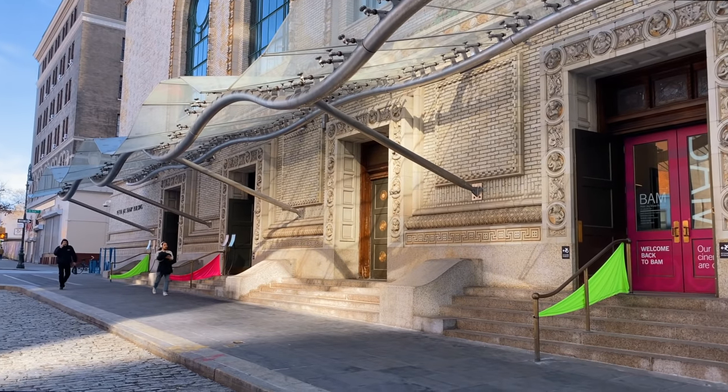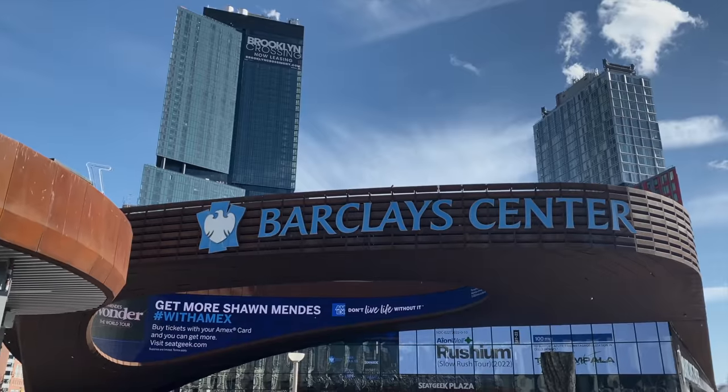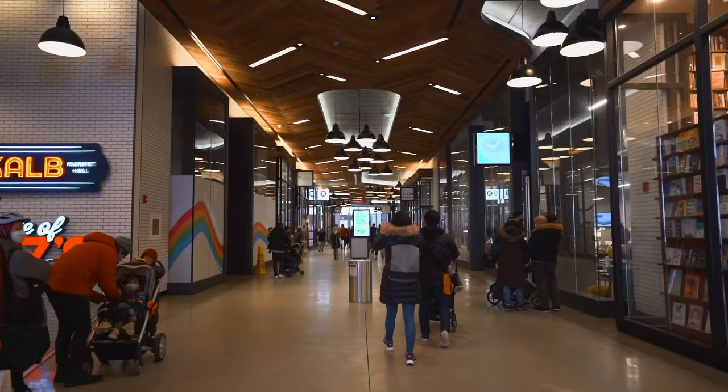Nearby amenities include BAM, Barclays Center, DeKalb Market Food Hall, and City Point Brooklyn.